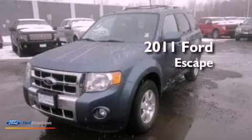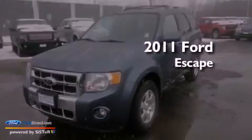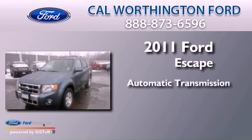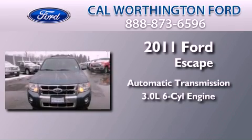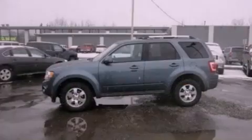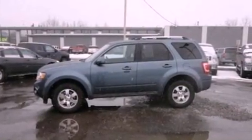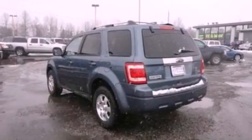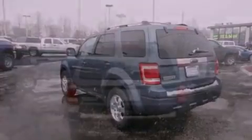This is a 2011 Ford Escape. This crossover has an automatic transmission and a 3.0L V6. Its top features include traction control and stability control systems, commercial-free satellite radio, aluminum wheels, and a tire pressure monitoring system.